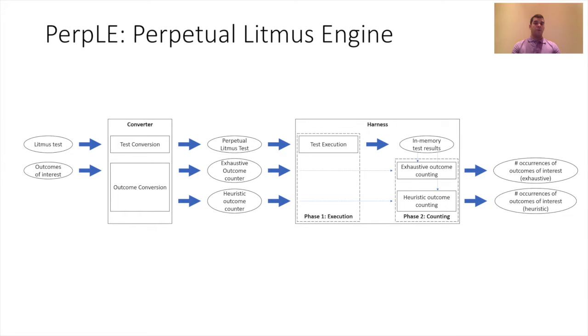Here is the PURPLE architecture. PURPLE has three main stages: the conversion, the execution, and the counting. PURPLE takes a Litmus test and an outcome of interest and converts them to their perpetual counterparts. After executing, PURPLE performs counting to check what outcomes have actually occurred. With perpetual Litmus tests, counting the variety and frequency of outcomes is not trivial. In addition to the exhaustive algorithm for counting outcomes, PURPLE provides fast counting using heuristics.